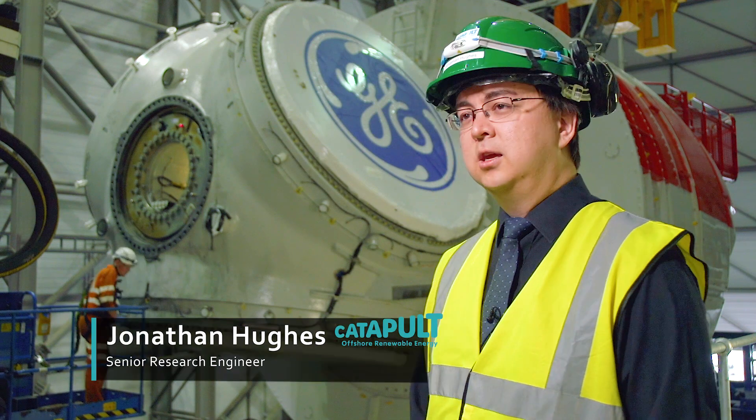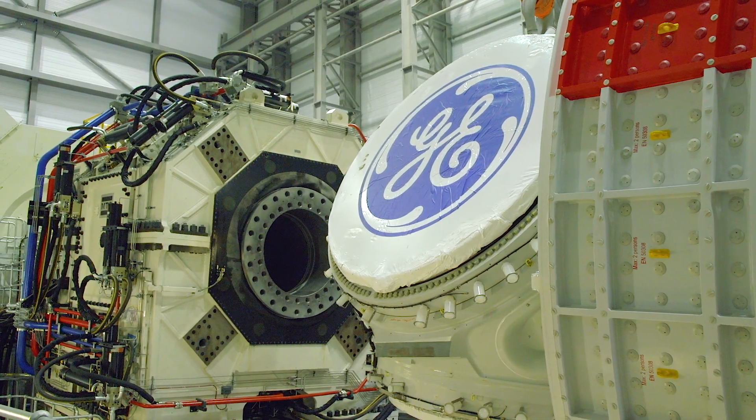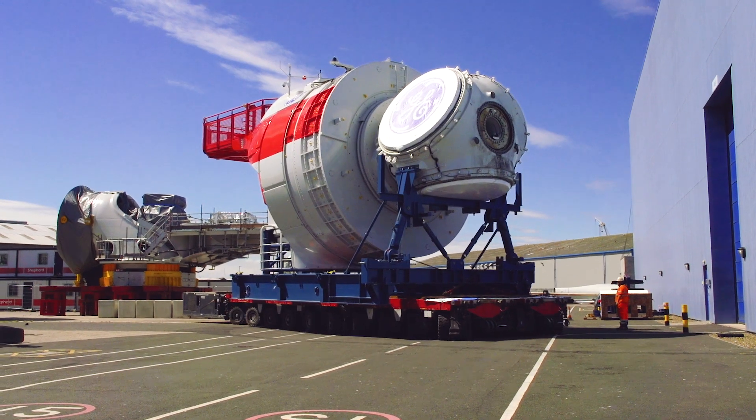Behind me you can see the six megawatt Haliad 150 turbine, which is here for testing in the 15 megawatt drivetrain test facility at ORE Catapult. The Haliad 150 is a direct drive permanent magnet generator turbine, and it's here for a series of tests.